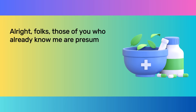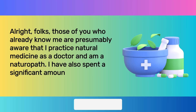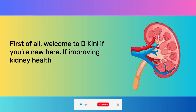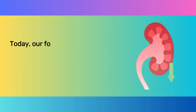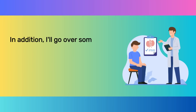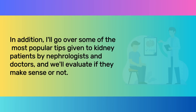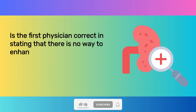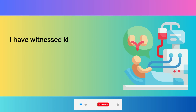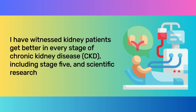Those of you who already know me are presumably aware that I practice natural medicine as a doctor and am a naturopath. I have also spent a significant amount of time helping people with kidney illness. Welcome to D-Kinney if you're new here — if improving kidney health is your aim, please think about subscribing. Today, our focus is on figuring out the quickest, most natural way to reduce creatinine. I'll go over some of the most popular tips given to kidney patients by nephrologists and doctors, and we'll evaluate if they make sense or not. Is the first physician correct in stating that there is no way to enhance renal function? No — disregard that response. I have witnessed kidney patients get better in every stage of chronic kidney disease, CKD, including stage 5, and scientific research supports this.